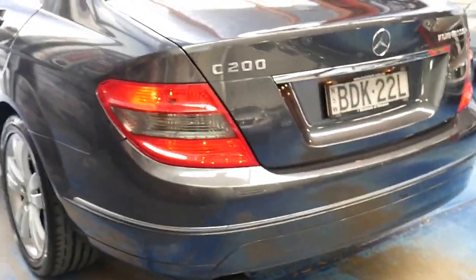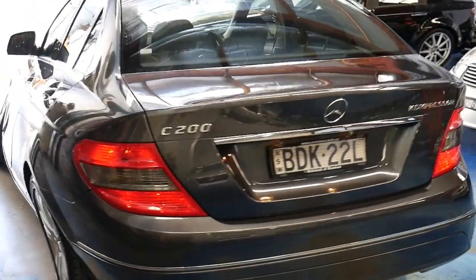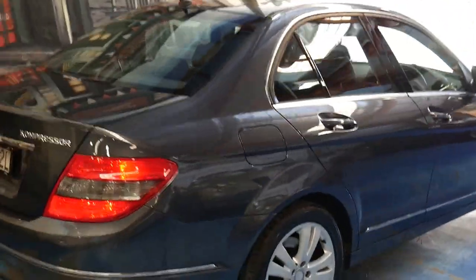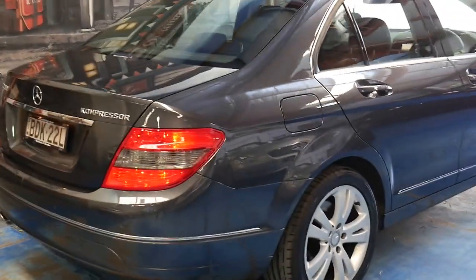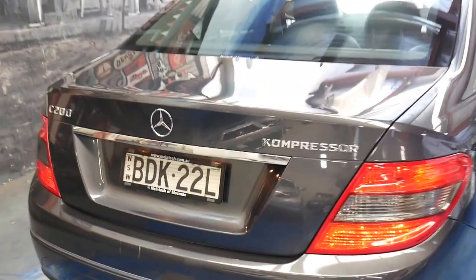I'll go around so you can see the whole car — it's absolutely beautiful. I love that color; I think they call it Tenorite Grey. It looks great with the black leather interior. There is a little mark on the rear bumper bar, a little scratch, which is not a big deal — we can get that fixed for you.